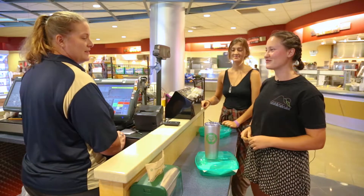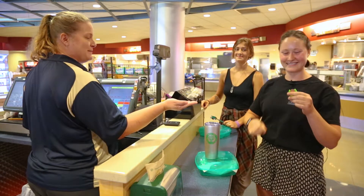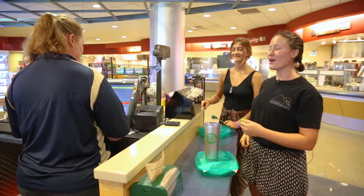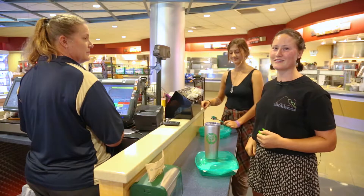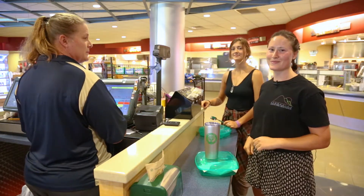Hi there, just a green box and a refill please. Oh great, can I get your token please? You sure can. And don't worry if you don't have a token, because every student has a credit on their ID for the first time they use a green box.